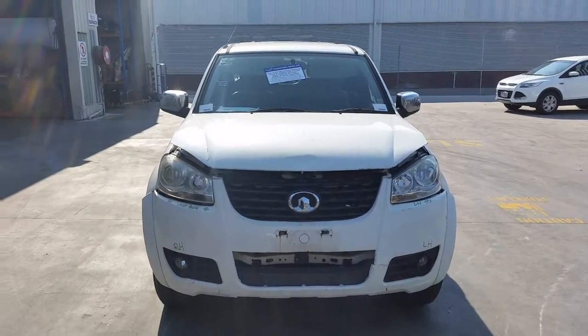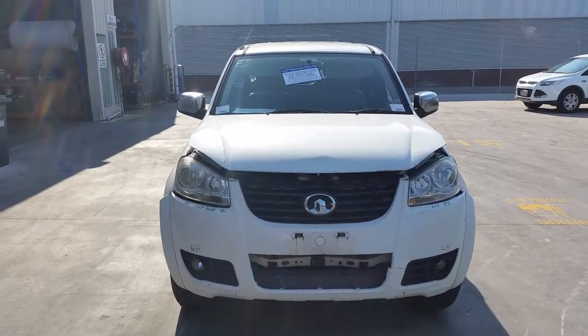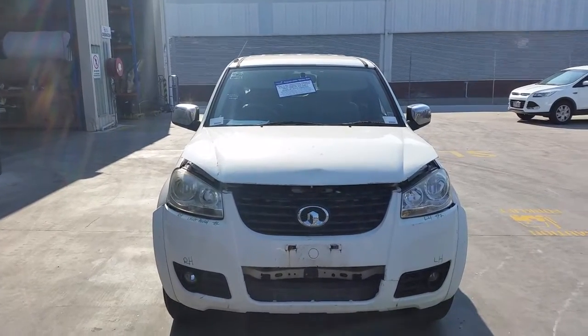This is Chris from Total Pirates Plus 29 Meta Wave Cooper's Planes. Our phone number is 0738481382 and today we have a 2011 Great Wall V240 dual cab ute, stock reference number 3833.